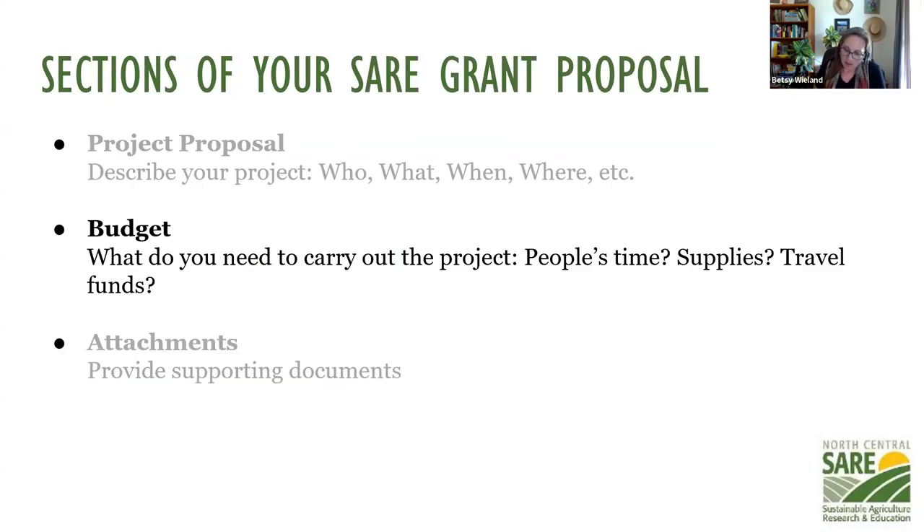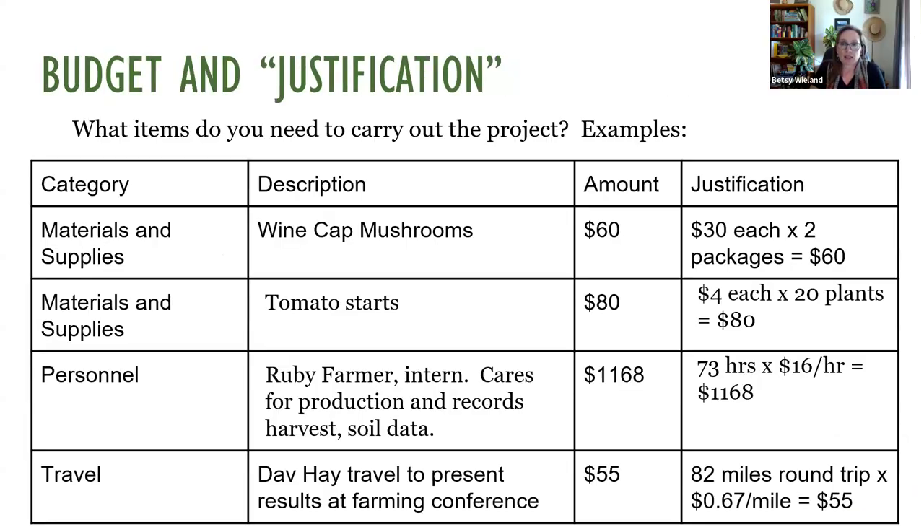For the budget, pull together what you need. Make sure everything in there is justifiable — describe how it's going to be used and why, in the project. Make sure the math adds up. We do go through every budget to make sure the math lines up and how you calculated everything. Show your work and your math, because we'll come back and ask questions if you don't.